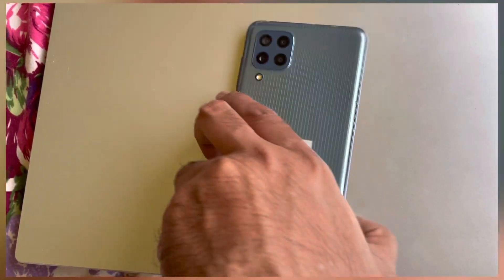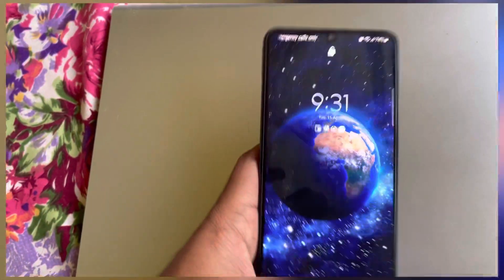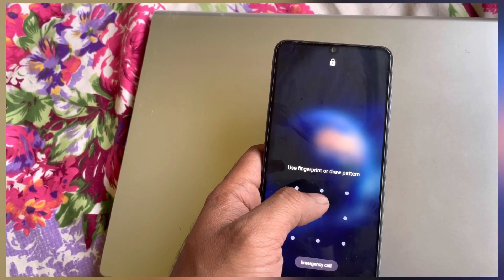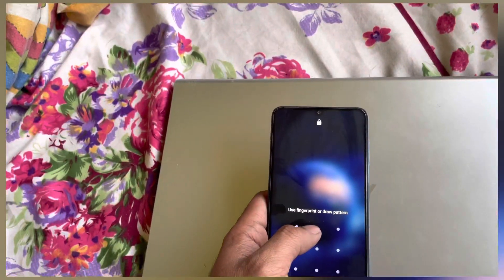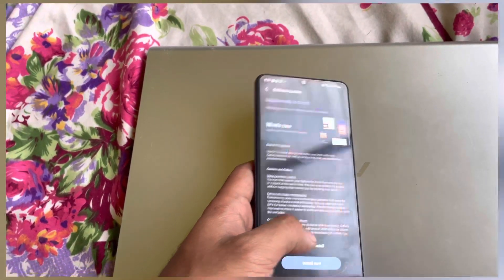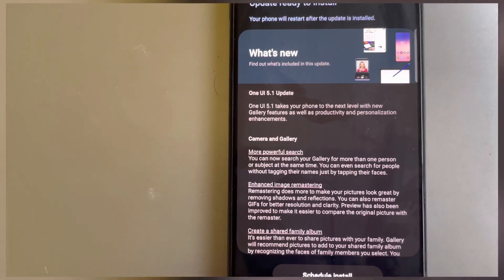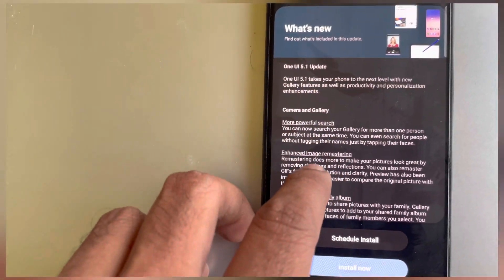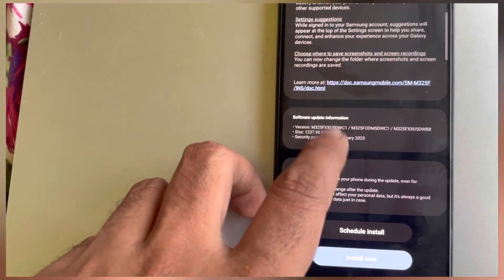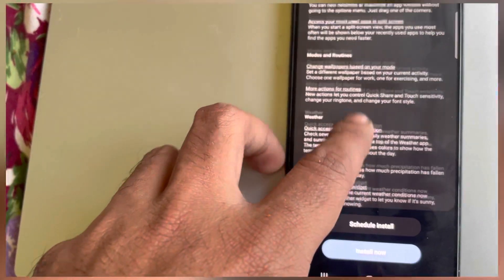Samsung M32 got a new update — it is basically One UI 5.1. As you can see, it's a new software update and it gives you One UI 5.1. All the features of One UI 5.1 are coming into this device. It's around 1.23 MB.